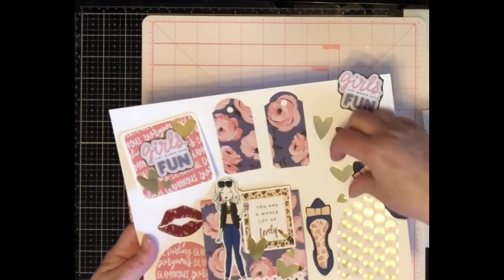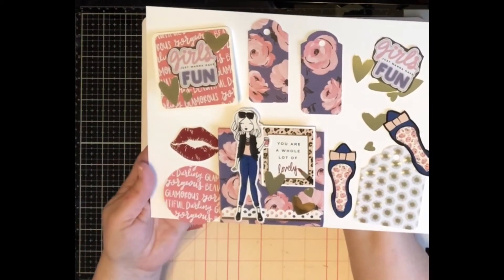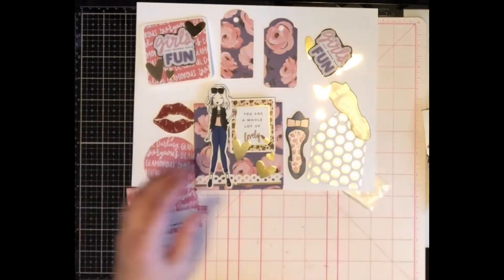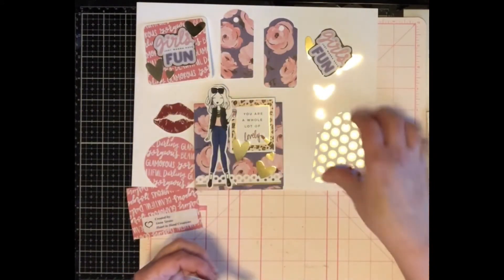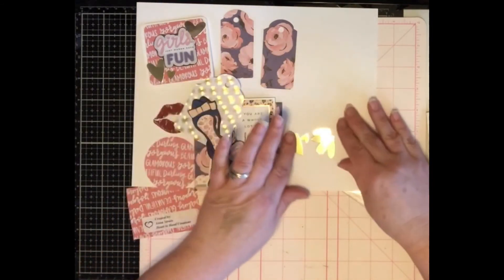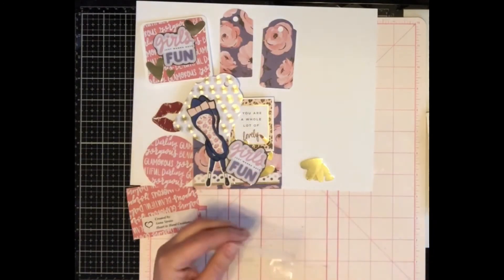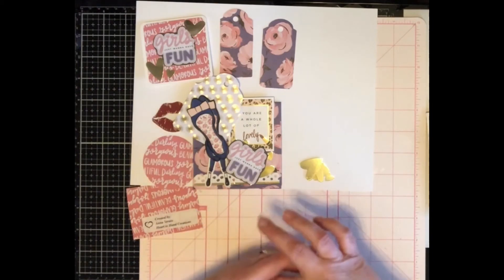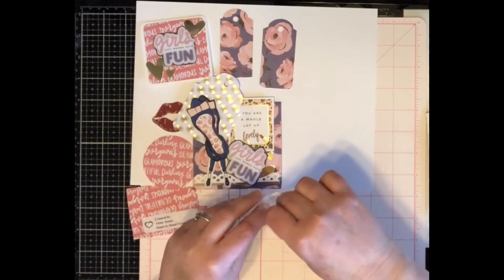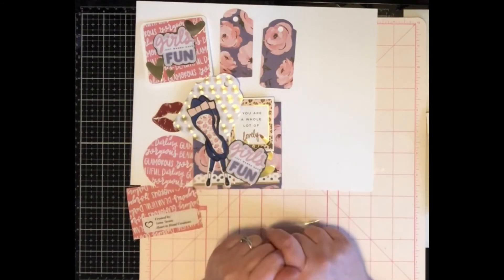Isn't that just so fun? Thank you, Miss Anna, I do appreciate it! I'm going to list her channel below, so if you are not subscribed to Miss Anna, please consider doing so. She's got such cute things and her personality is just so contagious. Go on over and check her channel out. Thank you all for watching — I hope you're having a wonderful day. As always, stay safe, God bless, and bye for now!